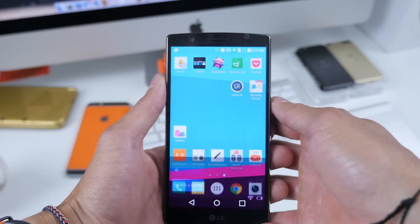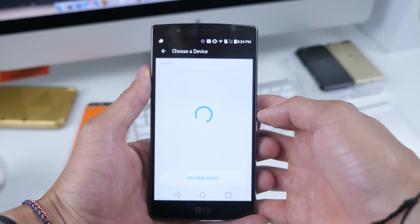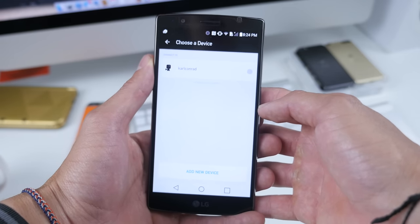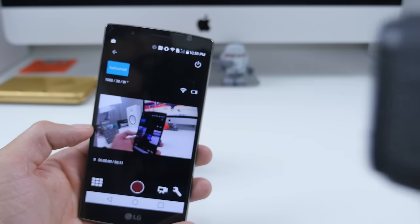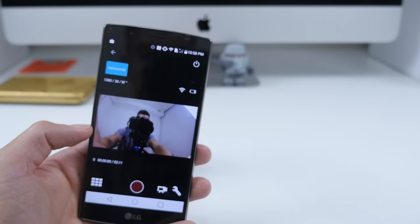Next up we have the GoPro app and when you choose a device — I had my GoPro Hero 4 Session — you can actually hook this up and control everything from your GoPro on the actual app. So useful.